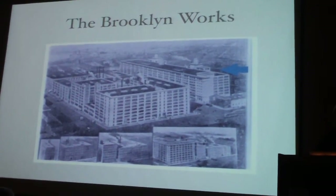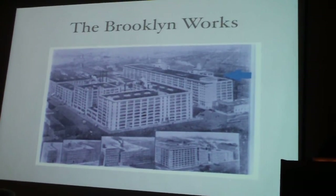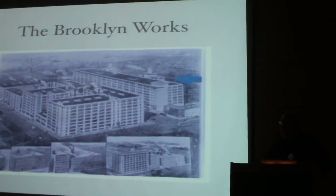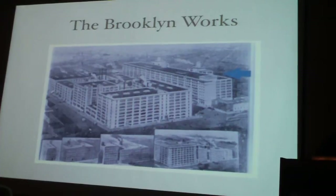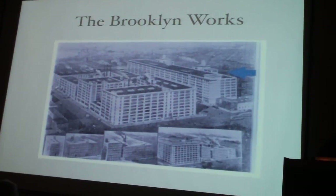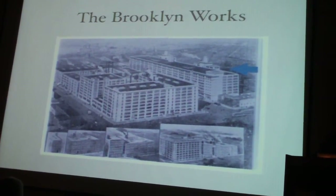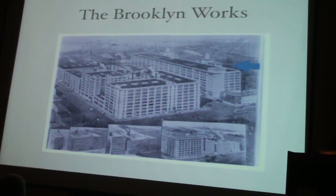That's the complex that was Mergenthaler in Brooklyn. That light blue arrow points to where Matthew's office was. It was an industrial building, so if you had carpet on the floor, you were really lucky. I went there last January — you would never believe the Mergenthaler Linotype Company existed at that location. The door to 29 Ryerson was a piece of plywood that someone had painted '29' on. That was what was left.